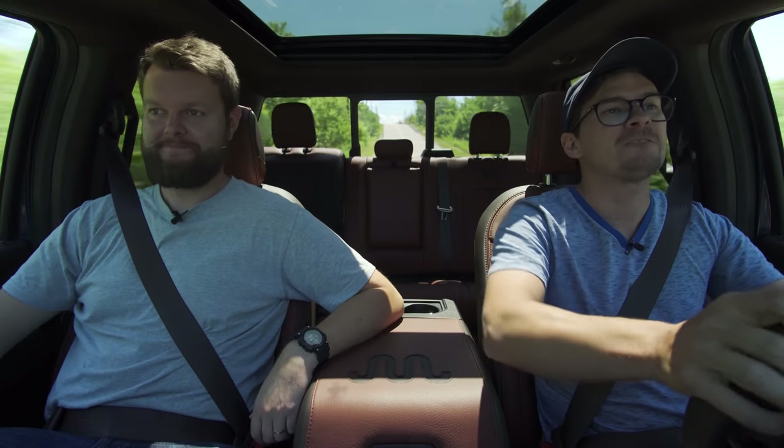It's torquey in the upper range — pretty good, but it doesn't feel exciting. It doesn't sound that good either. Just option the five-liter V8, which is the default engine for this truck.